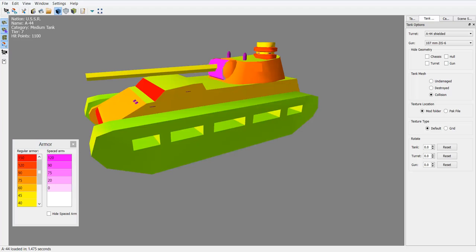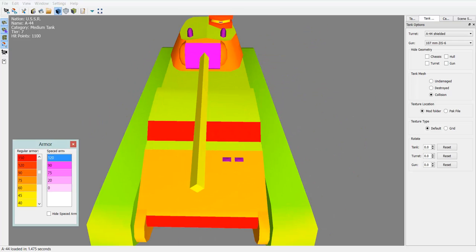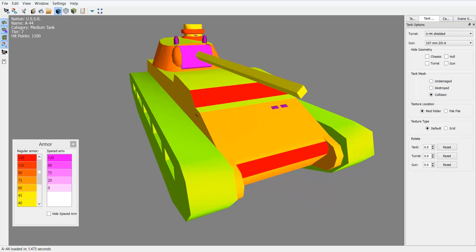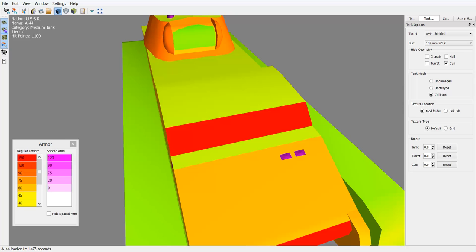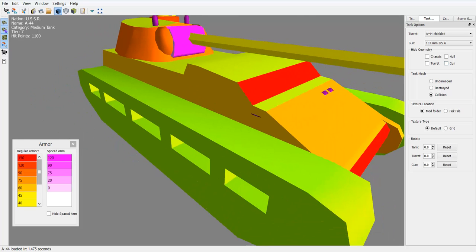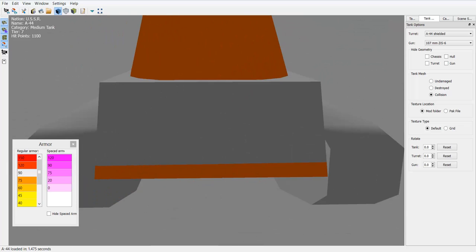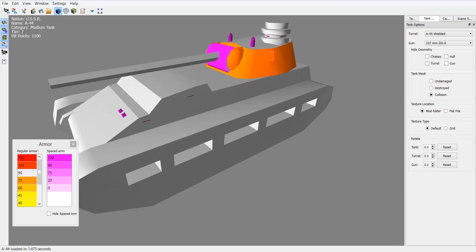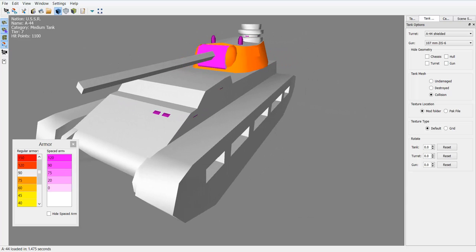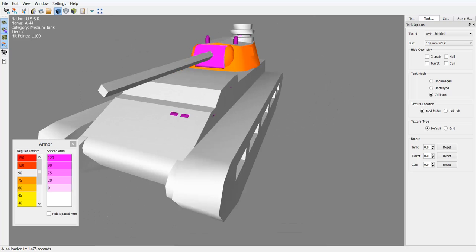The turret is a different story. The garage says it's only 75mm, but it's more complex than that. There's a 90mm piece of spaced armour up front — very sturdy — but behind it there's an armour hole, so 90mm won't bounce shots very reliably. The rest of the turret seems to be 90mm on the sides, front, and rear. Unusually, you'll generally be able to penetrate the turret more easily than the hull, though the turret can still be quite sturdy.